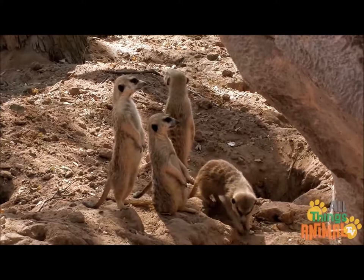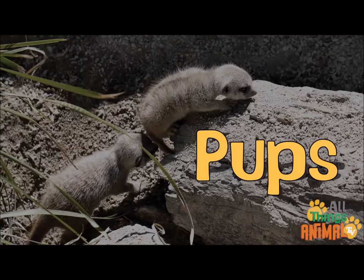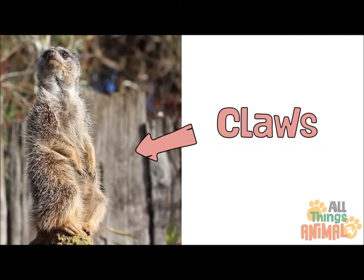Meerkat burrows contain lots of entrances, tunnels, and rooms. Inside the burrow, babysitters take turns looking after young meerkats called pups. Meerkats use the large, curved claws on their fingers to dig their elaborate homes.